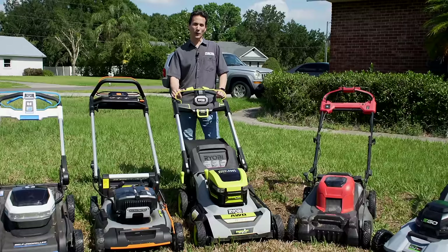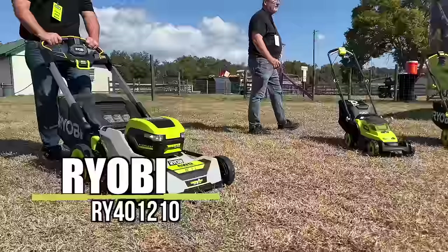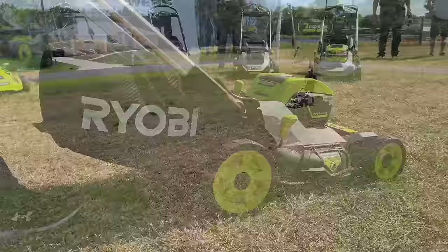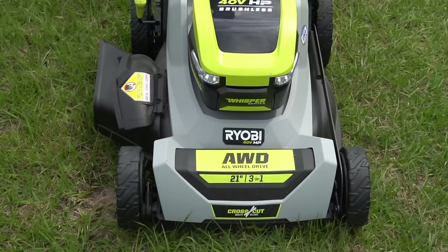RYOBI has a fleet of lawnmowers, but we selected the 40-volt CrossCut with all-wheel drive. RYOBI crushed it with the development of the 40-volt HP brushless CrossCut self-propelled lawnmower, making huge strides over its previous generation. Matching up very well against Ego's SelectCut XP, it's a stacked blade design offering excellent power and cut quality. Where it has a clear advantage is side discharge — distributing clippings far better than other battery-powered lawnmowers we've tested.